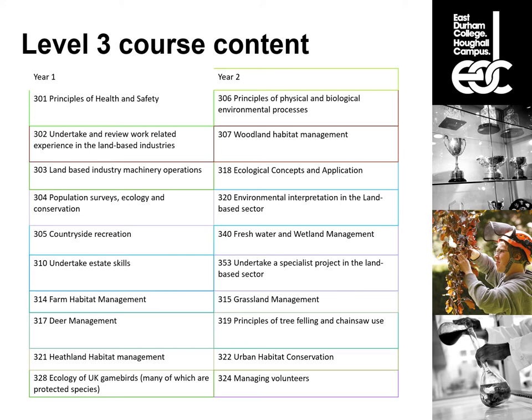We also have a practical chainsaw use module, which we usually integrate within the woodland habitat management — when we go out and do practical woodland habitat management, we use chainsaws to do that work and develop that skill by combining the two modules. If you're not able or don't want to do the chainsaw module, we can provide an alternative module from the qualification that would suit your needs better.